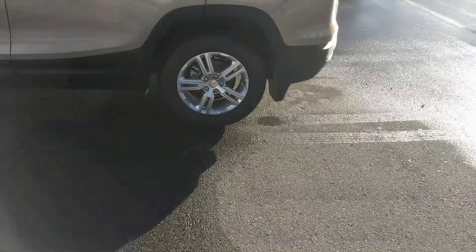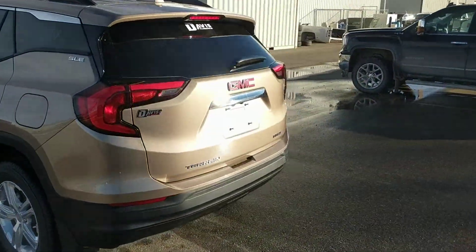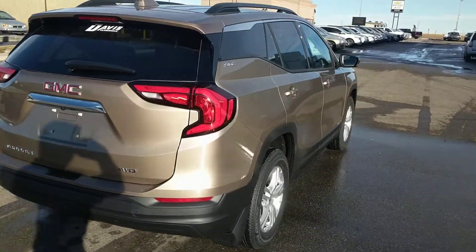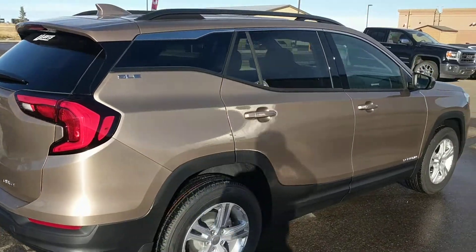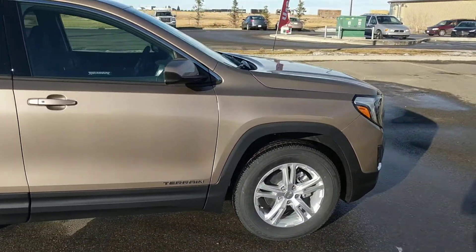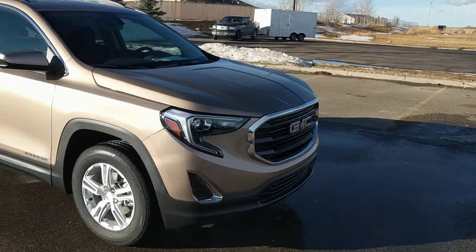On it we have 17-inch aluminum wheels. Inside we have a 1.5-liter four-cylinder engine at 170 horsepower, mated with a nine-speed automatic transmission. It has a jet black fabric interior and the price on this one before rebates is $36,775.